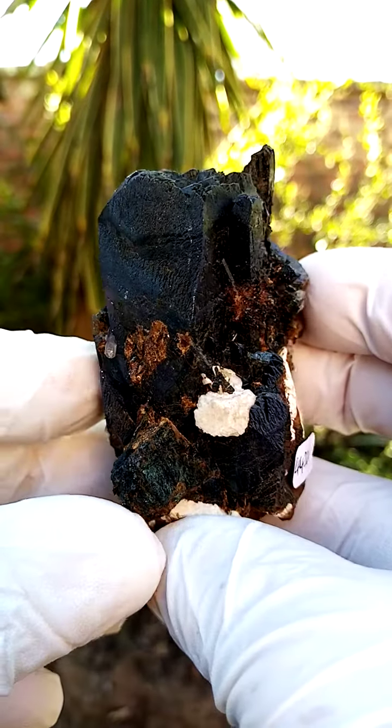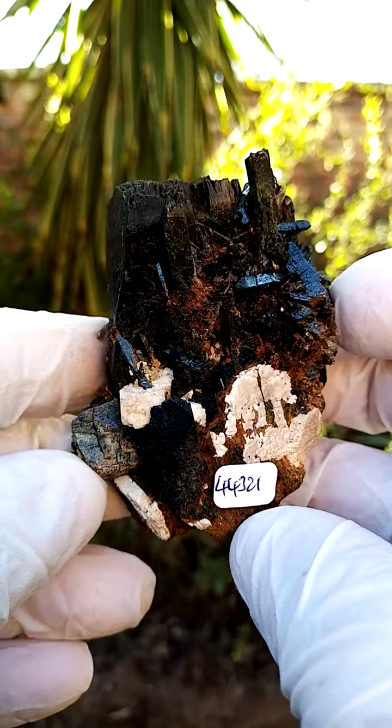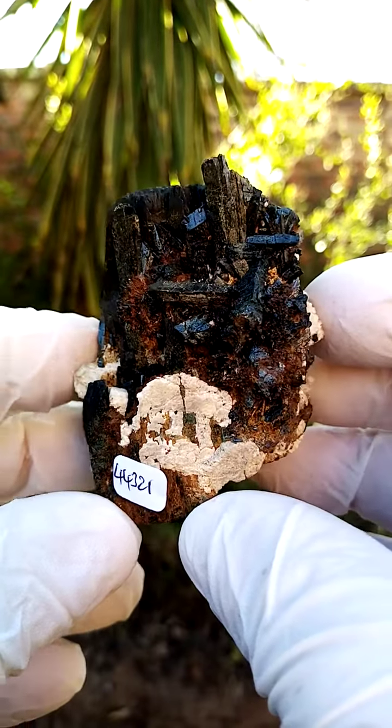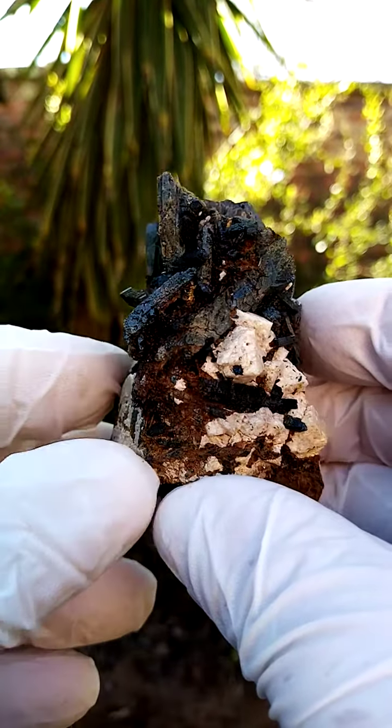From Malawi, an aegerine formation perched on a feldspar matrix. Quite a lovely, little bit larger than a palm-sized specimen. And of course, the main body of the specimen is this aegerine.